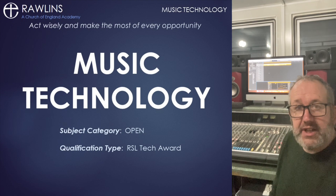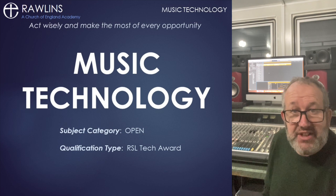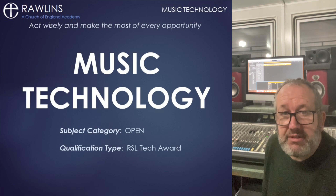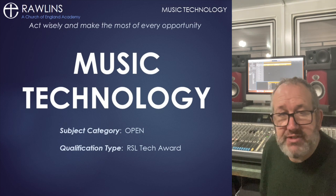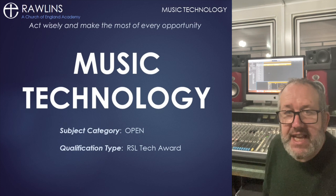Hello everyone, Mr Ragg here. I've come to a local recording studio to announce an exciting new course in music technology. It's a very practical course that will involve 100% of your assessment being based on your practical skills and knowledge applicable to roles in the music and creative industries, and there are no written exams.